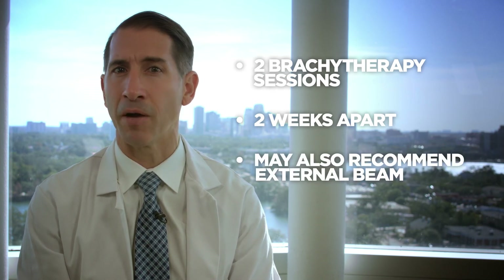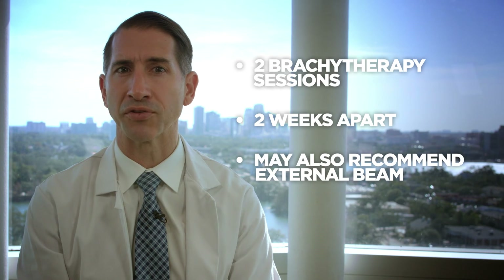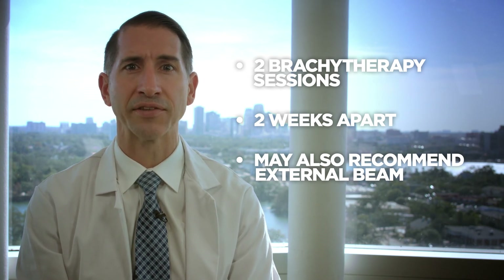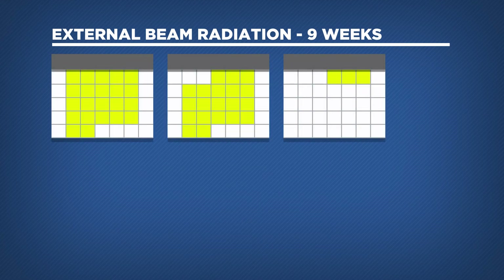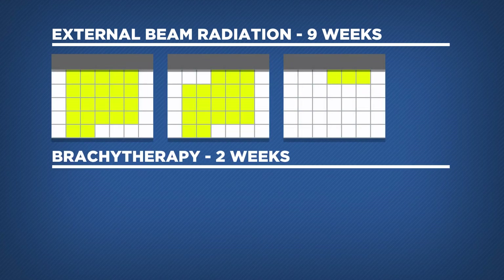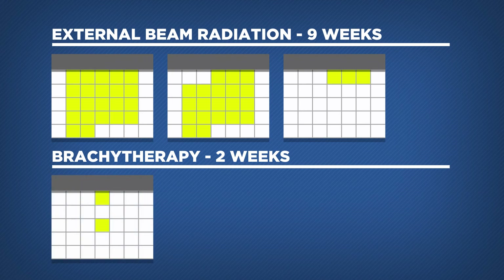Patients with earlier stage, less aggressive prostate cancers can be treated with brachytherapy alone in two sessions separated by approximately two weeks. For patients with more advanced disease, the radiation oncologist may recommend a combination approach including both external beam radiation therapy and a single brachytherapy procedure. When compared to a traditional external beam radiation therapy course — which is approximately nine weeks — brachytherapy can be a far more convenient option for many patients.